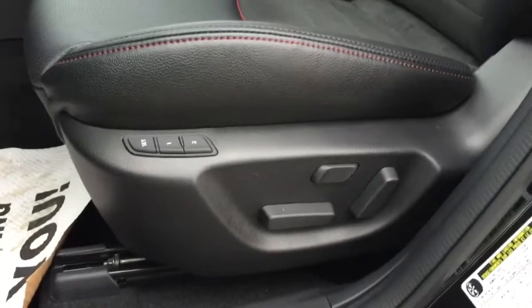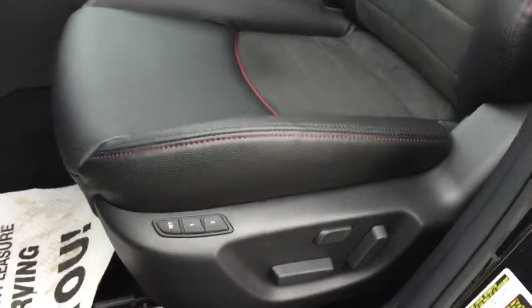There are your Bose speakers, power windows, locks and mirrors, and a power seat — which is a new addition to Mazda in the CX-3 — with two driver memory settings.